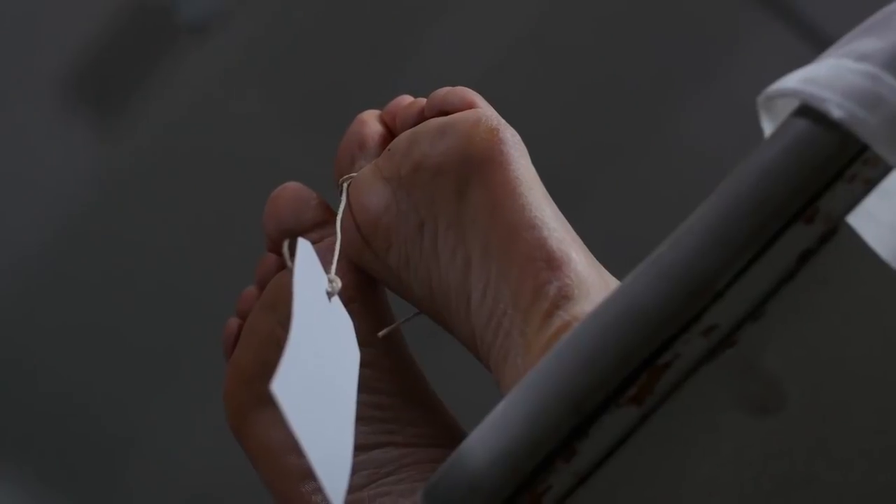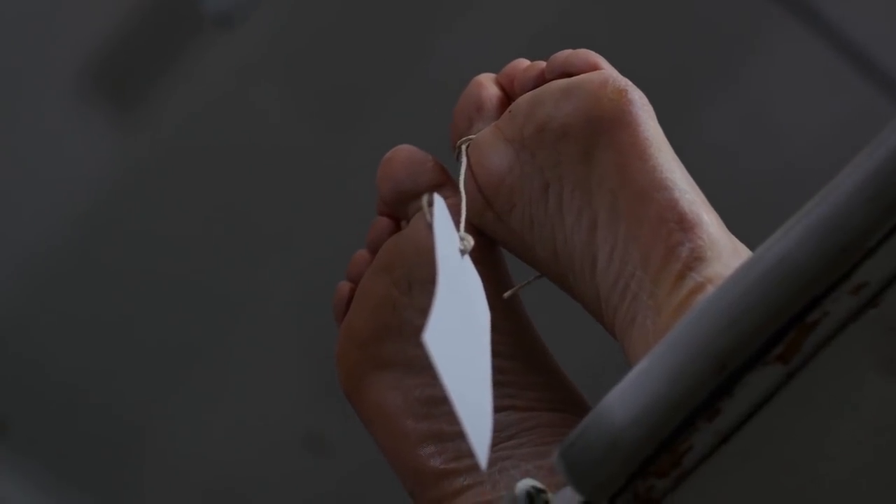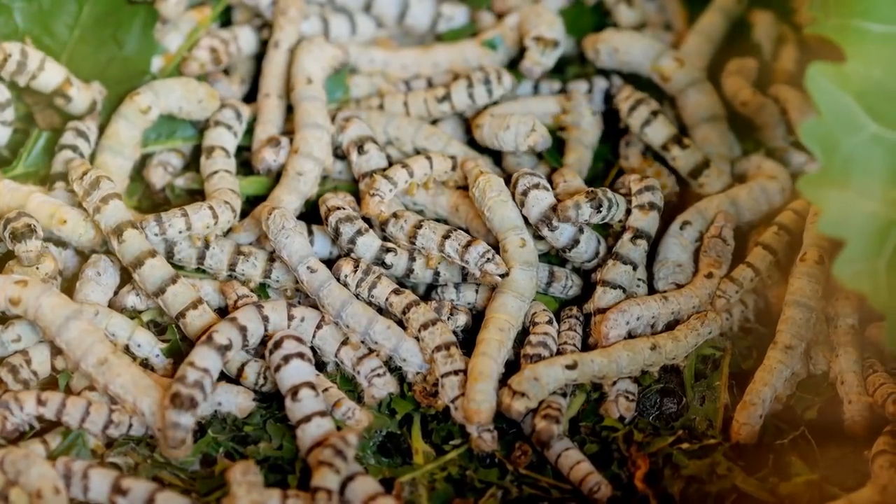From beautiful flowers to deadly snail venom, here are 12 of the most amazing cures found in nature!